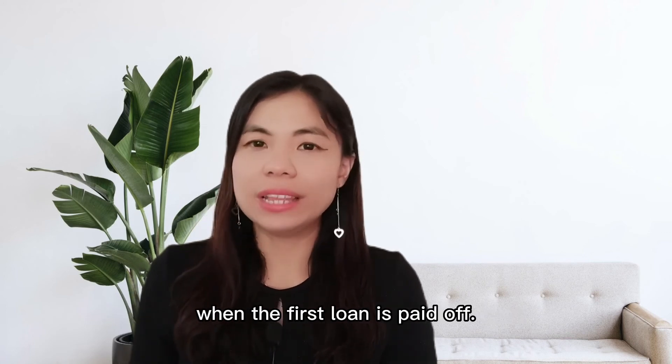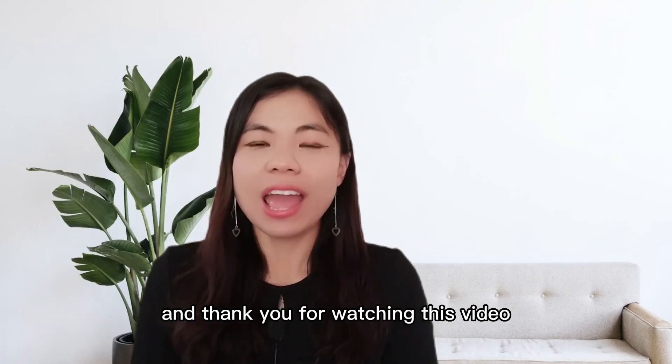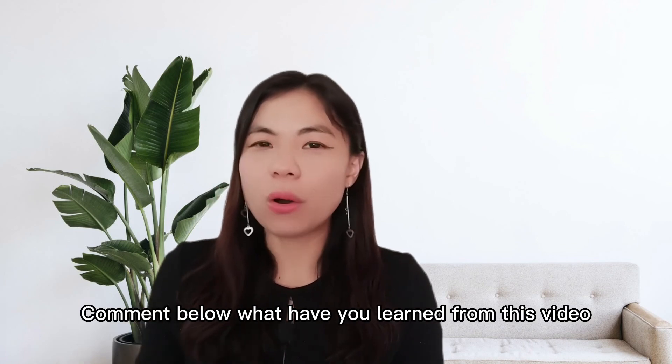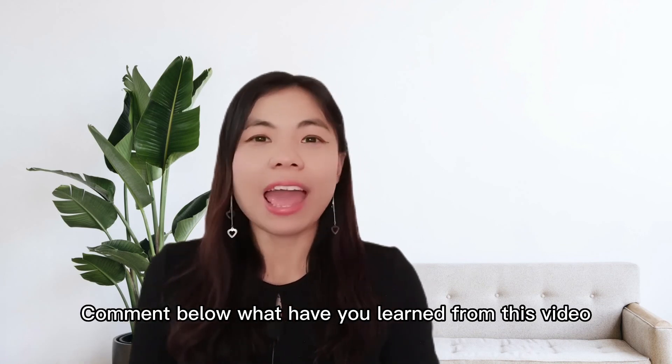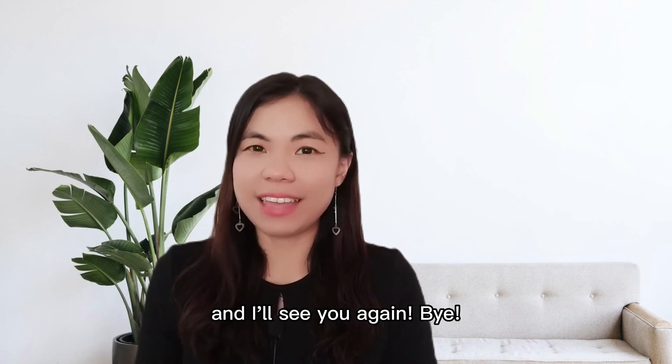That's all for my sharing this time. Thank you for watching this video and I do hope that you liked it. Comment below what you have learned from this video, and do subscribe to my channel for more early retirement tips. I'll see you again — bye!